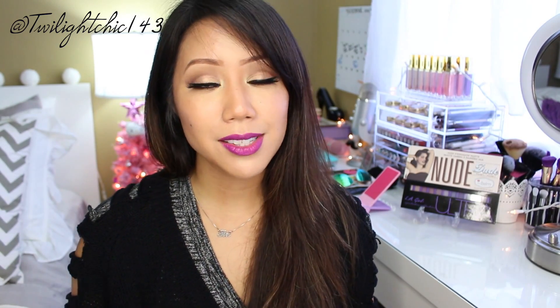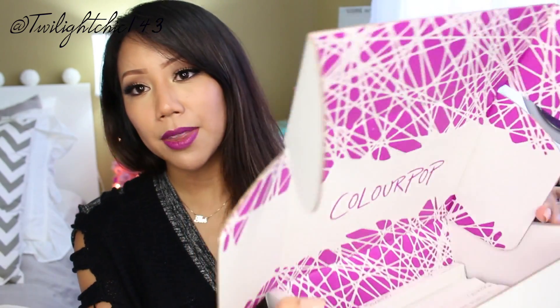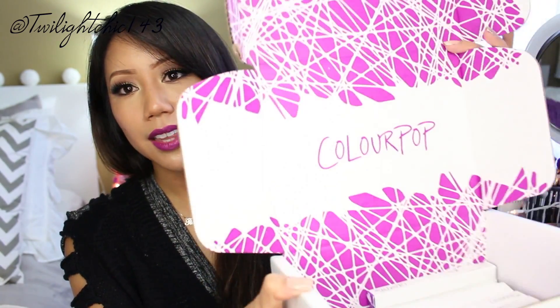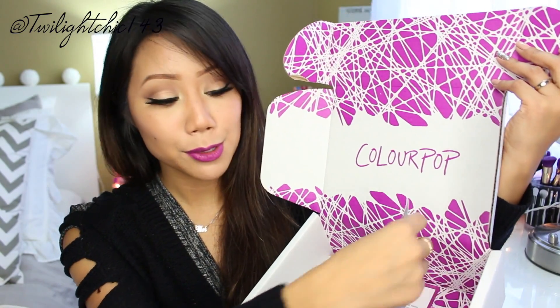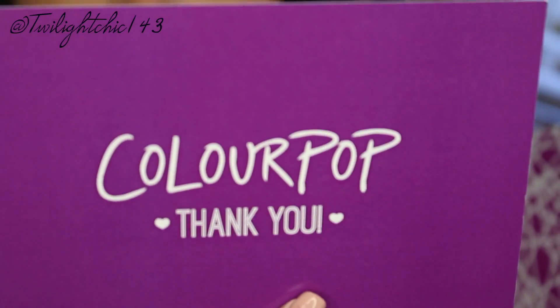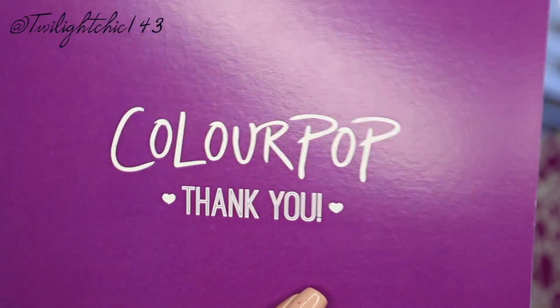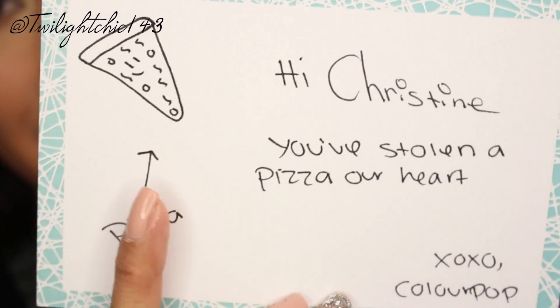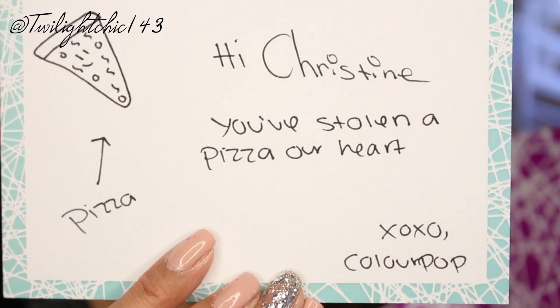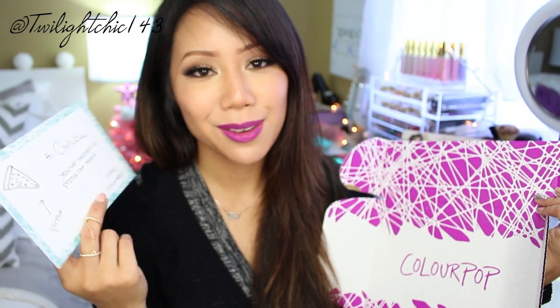When I first received my ColourPop box, it was in a really huge brown box, really well packaged. Then it came in a nice white box, and on the inside it was really colorful with the ColourPop name. What I absolutely love is that inside each order you receive a personalized thank you note. Mine says: 'Hi Christine, you've stolen a pizza of our heart,' with an arrow to a pizza — XOXO ColourPop. I thought it was really cute and very thoughtful.